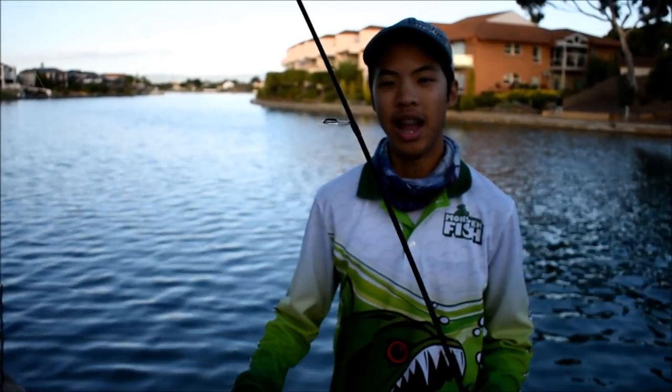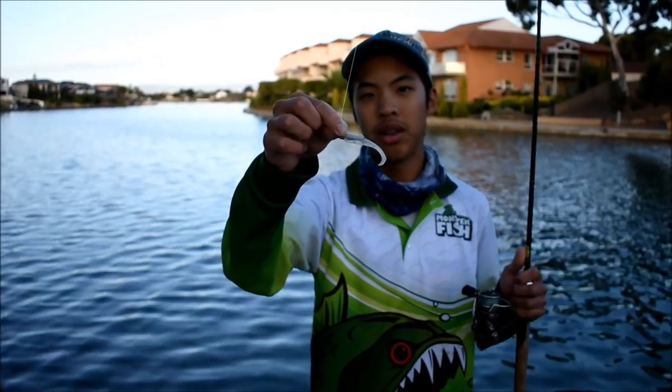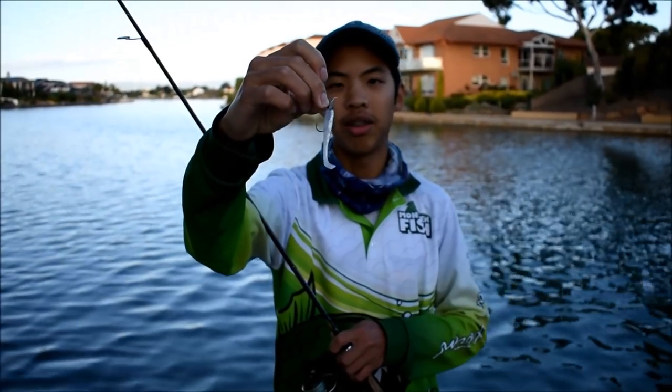We're here at West Lakes today with a little Z-Man Slim Swim in the white bait colour and a 1/12th of an ounce jig head, which we'll be flicking for a predatorial fish that scouts the area around here. They usually only get around less than a kilo, sometimes over the kilo — I've heard of a few around 4 kilos caught in here. We've got our light tackle combo with really light line, so we're planning to have a bit of fun today, maybe catch a feed or two as well.